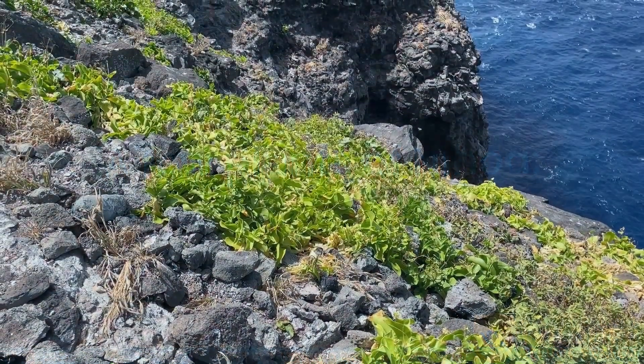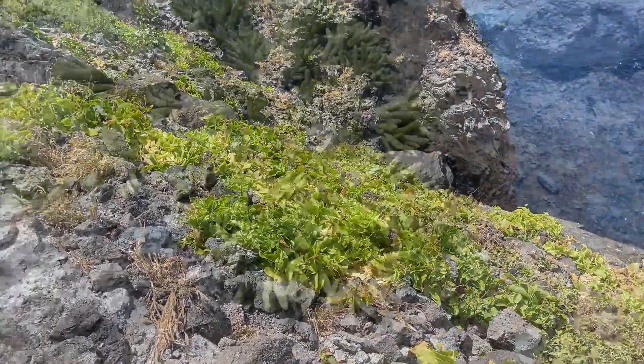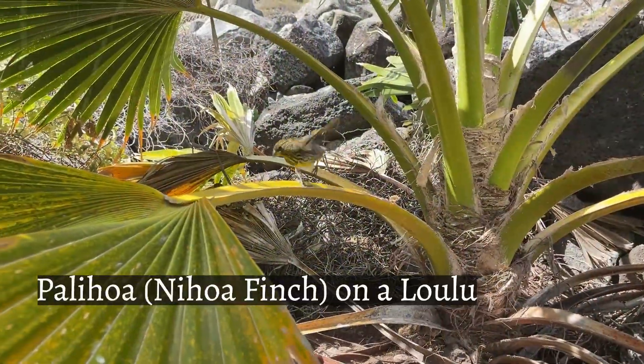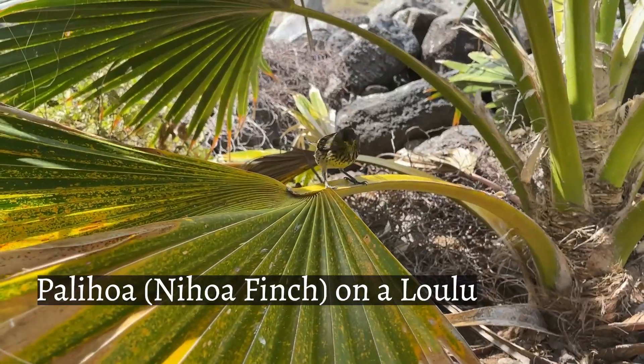This is the endangered, endemic Shadea verticillata. Portulaca villosa. A palihoa, or Nihoa finch, and an endangered ululu.